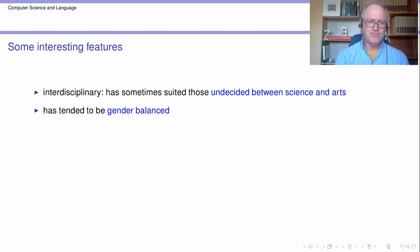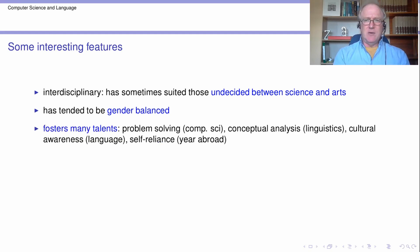The degree program has tended to be fairly gender balanced, possibly more so than some other degree programs. This fosters many talents: there's the problem solving aspects in computer science, there's conceptual analysis in linguistics, there's cultural awareness in certain modules of the language course, and there's the self-reliance aspect of the year abroad. This is one aspect of this degree — it puts you through your paces and exercises quite a variety of talents. You won't be doing the same thing every day, so in that sense you get quite a lot of bang for your buck out of your time at university.